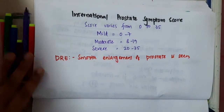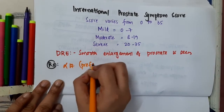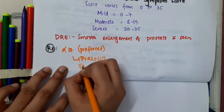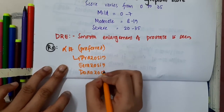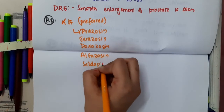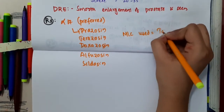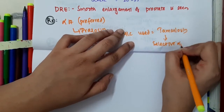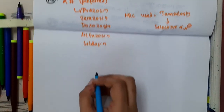In management, alpha blockers are actually preferred as first-line agents. These include prazosin, terazosin, doxazosin, alfuzosin, and silodosin. But the most commonly used is tamsulosin, because it is a selective alpha-1A inhibitor.